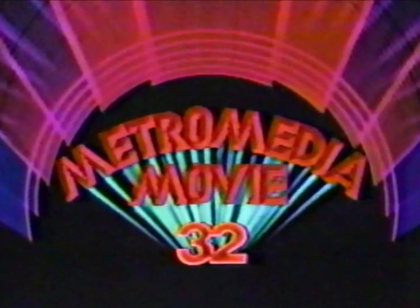Good afternoon and welcome to the Metromedia movie. Today, John Wayne and Patricia Neal star in Operation Pacific.